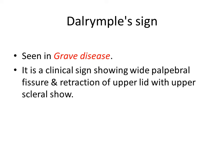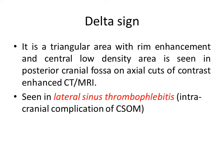Then Delta sign. Delta sign is a radiological sign seen in lateral sinus thrombophlebitis, which is an intracranial complication of CSOM. In this sign there is a triangular area with rim enhancement and central low density in the posterior cranial fossa, seen on axial cuts of contrast-enhanced CT or MRI. The central low-density area represents the thrombus in the sinus. That is Delta sign.